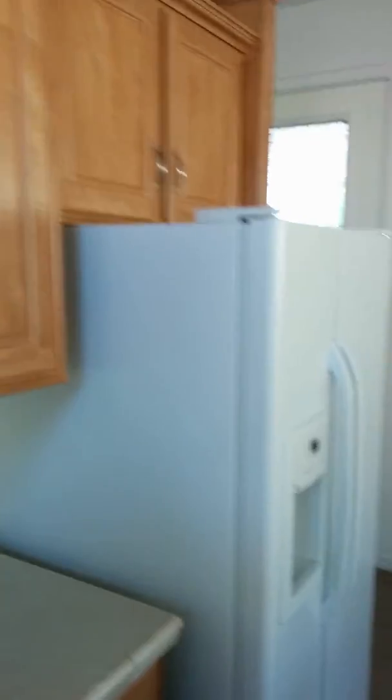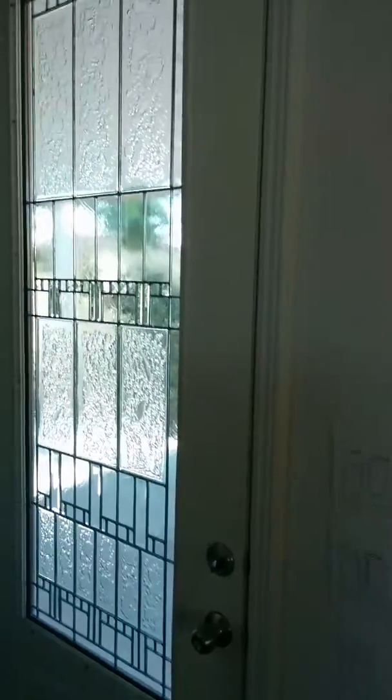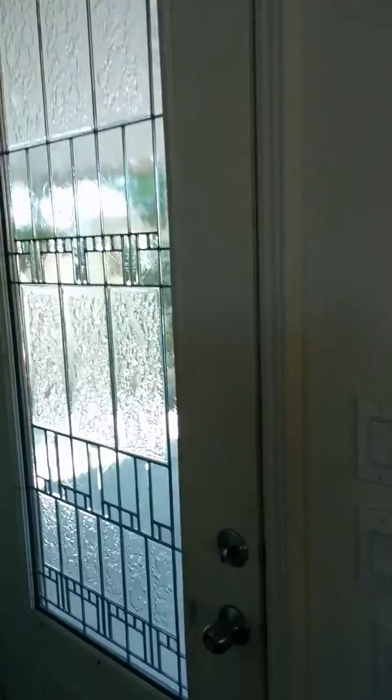Let's see if we can get John in this video a little bit. Oh, there he is! Moving along, here's the side door — also nice etched glass. John, turn on the light in the bathroom so we can see.